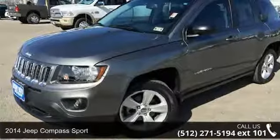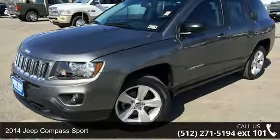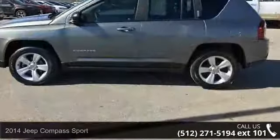Check out this 2014 Jeep Compass Sport. If you are looking for a first-rate auto, this one could be yours today.